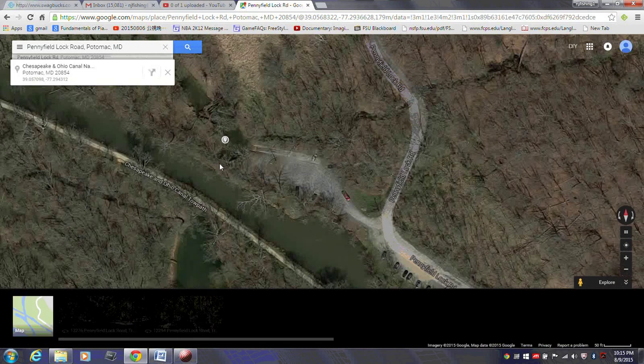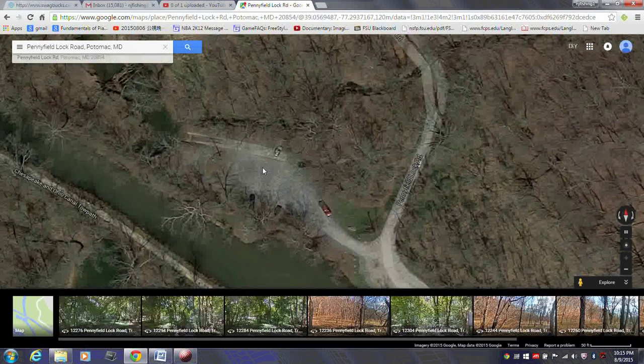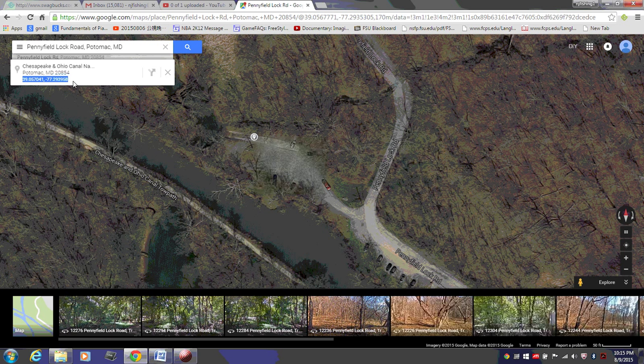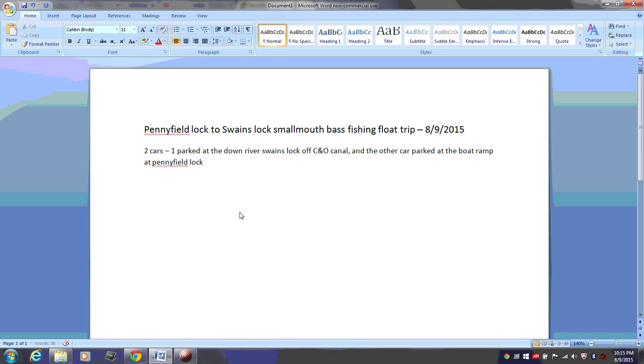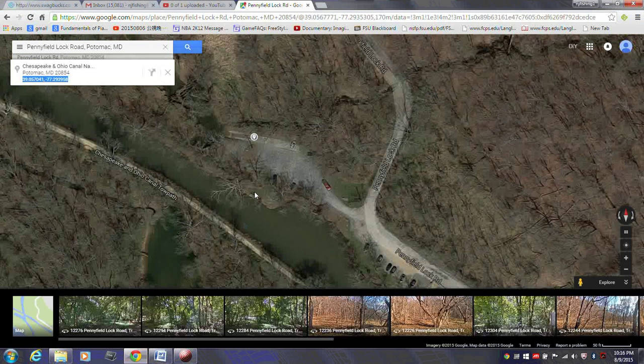Let's go to Google Earth. I'm just going to make this bigger. You can see there's parking for about 3 cars here. That's the GPS coordinates — I'm just going to put it here and make it bigger so you can see. I'm going to make it black and also make it bigger.